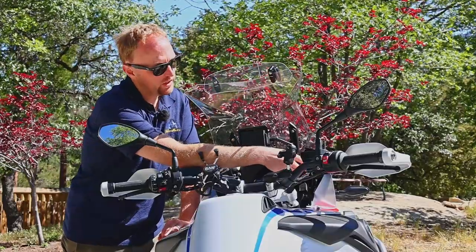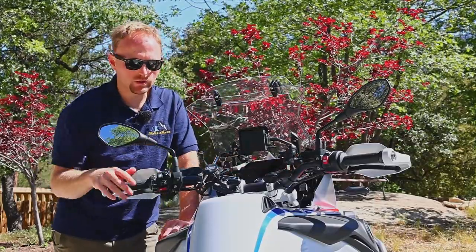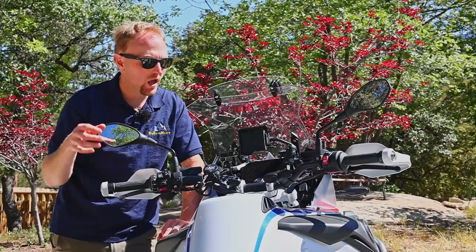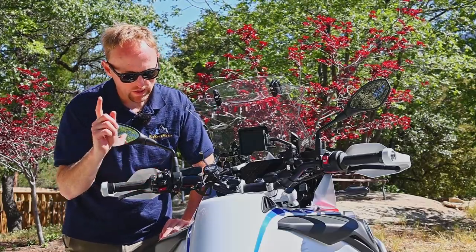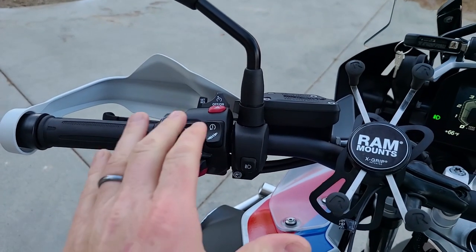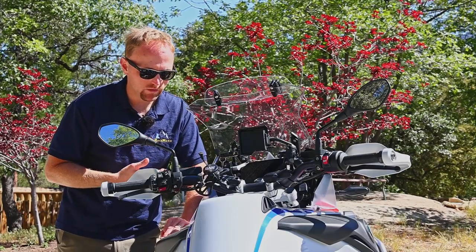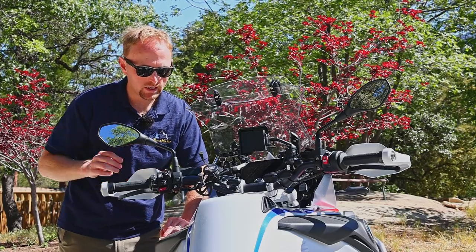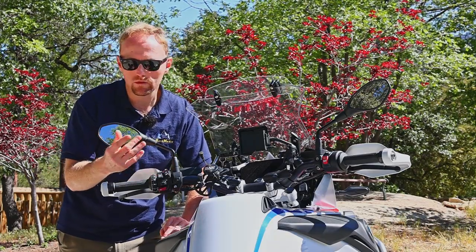One nitpick I have with BMW for the price — they really need to give you backlighting on all the buttons. Your menu buttons, cruise control, suspension, turn signals, engine start, stop mode, heated grips — all those should be backlit. I don't know why it's so hard for them to do that. Please BMW, if you're listening — backlight these buttons, because when you're getting familiar with the bike or even when you're more experienced, it's hard to know what button is what at night since the menu button feels exactly the same as the suspension and traction control button.